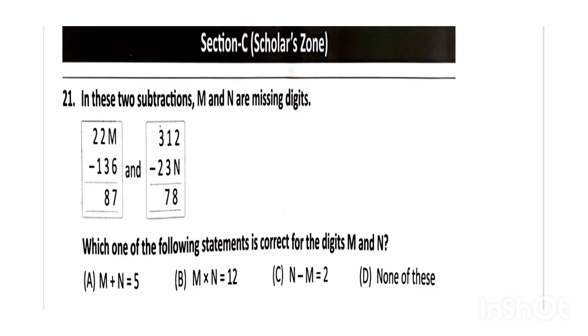Next, in these two subtractions, M and N are missing digits. The correct answer will be option B, that is M into N equals 12.